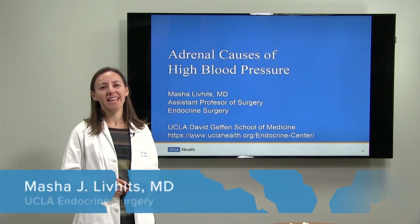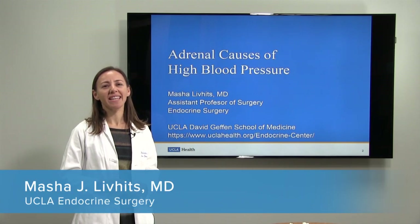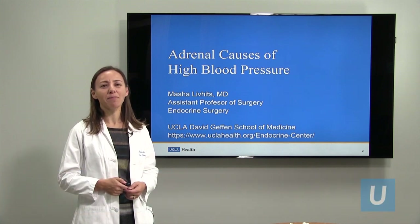Hello, my name is Masha Livitz. I'm an endocrine surgeon here at UCLA. Thank you so much for joining us here today. I'll be discussing adrenal causes of high blood pressure.